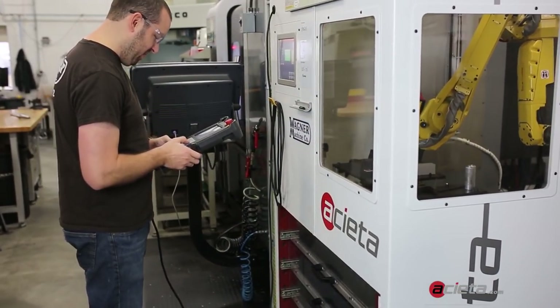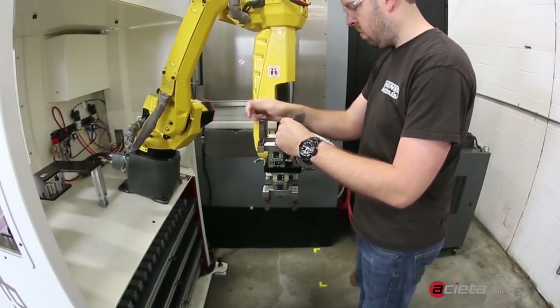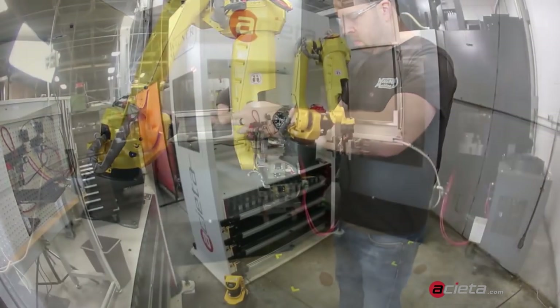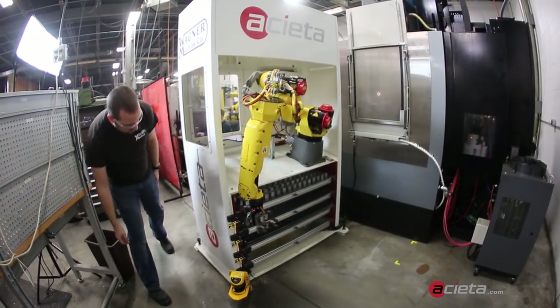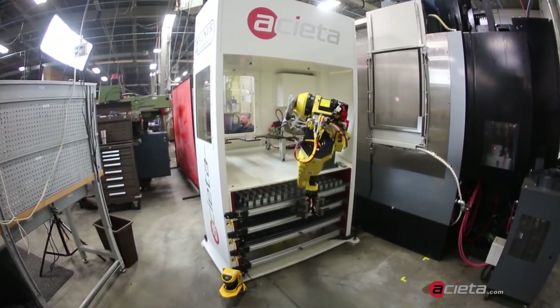To begin, an operator enters which part numbers to run using a PC running PanelView software. When multiple part numbers are needed for a production run, the system automatically changes to the machine tool program next in the queue, reducing downtime for machine changeover.